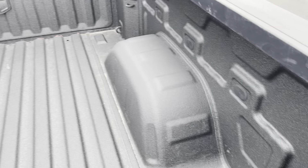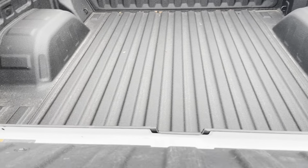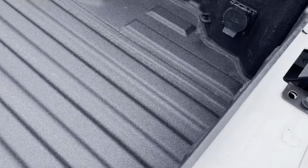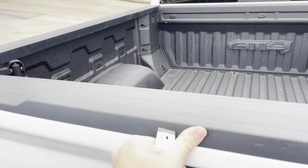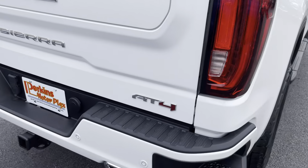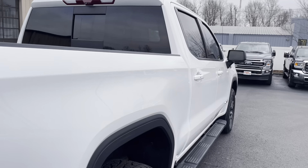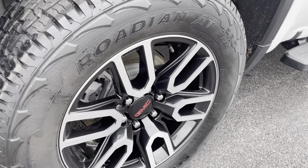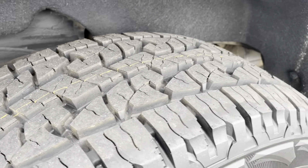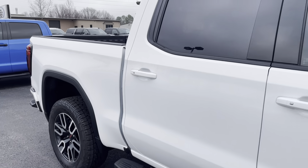Spray-in bed liner. I'll pop that bed open for you — it's got the multi-part tailgate and a power plug. Beautiful truck. Down the passenger side, same story — I didn't see any dents or damage to point out at all. Really clean, really nice. No curb rash or damage on the passenger side rear, and tires are brand new. Tinted windows. Man, it's a beautiful truck.